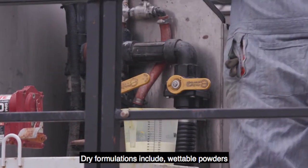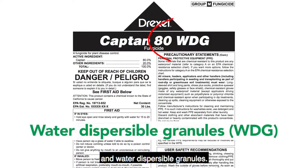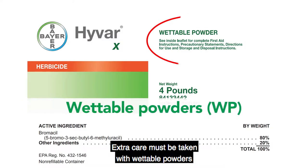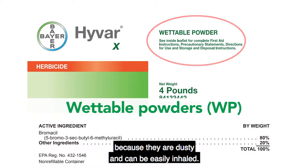Dry formulations include wettable powders and water-dispersible granules. Extra care must be taken with wettable powders because they are dusty and can be easily inhaled.